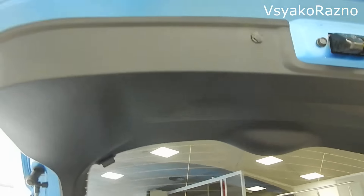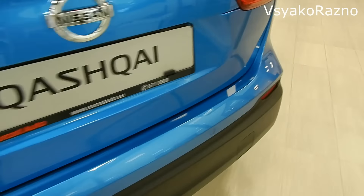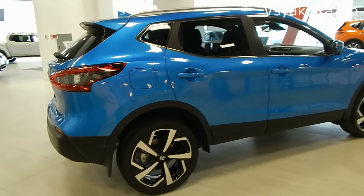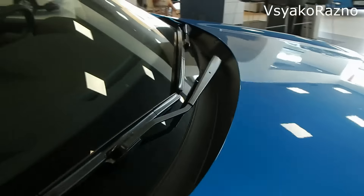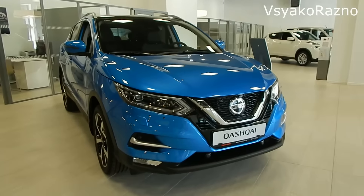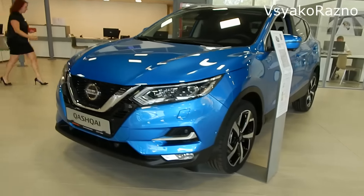Дверь практически вся покрыта пластиком, ручка закрывания — всё красиво сделано. Давайте в салон. В принципе больших изменений нет — тут тоже всё замечательно, всё чётко, всё чисто. Чёрная крыша, красивые фары — чувствуется, что тачку обновили неплохо, но цена...